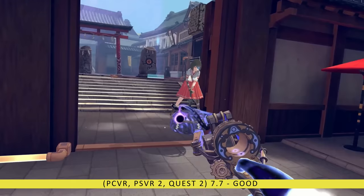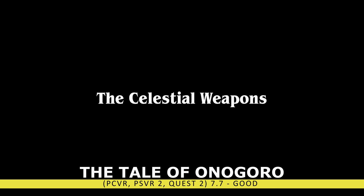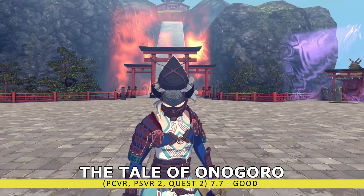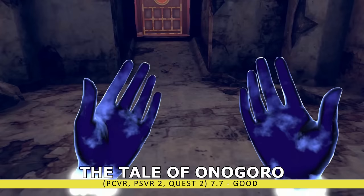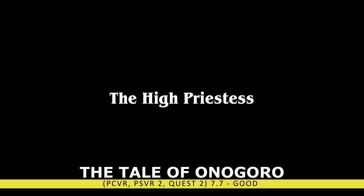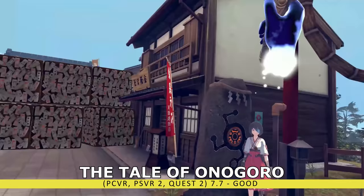While Tales from the Galaxy's Edge is fairly popular, I'm sure most people haven't heard of The Tale of Anogoro. This is a puzzle action-adventure title that leaves you scratching your head and offers up epic boss fights. It's also a surprisingly good-looking title with a unique fantasy setting and storyline. My only complaint was I occasionally got stuck, and this title gets less and less exciting as time goes on. But if you're looking for a puzzle game with some action in it, check out The Tale of Anogoro.